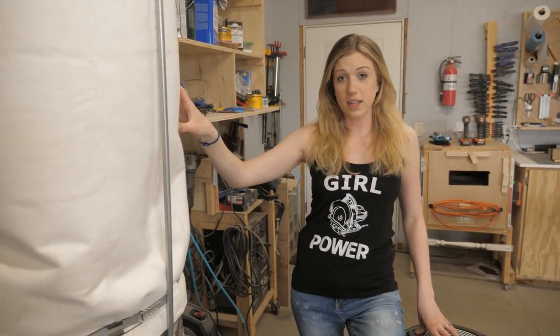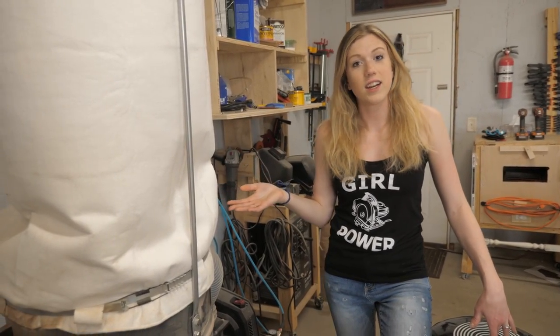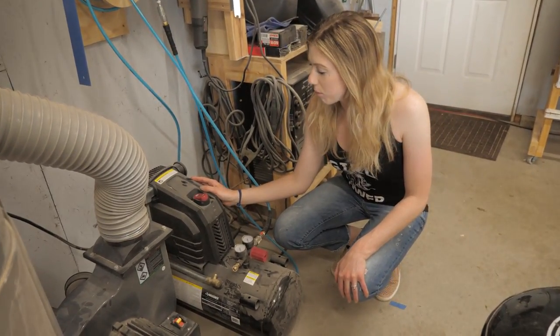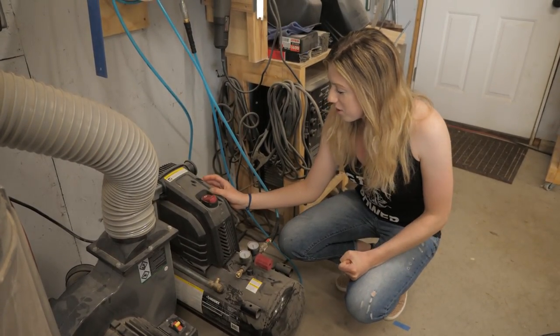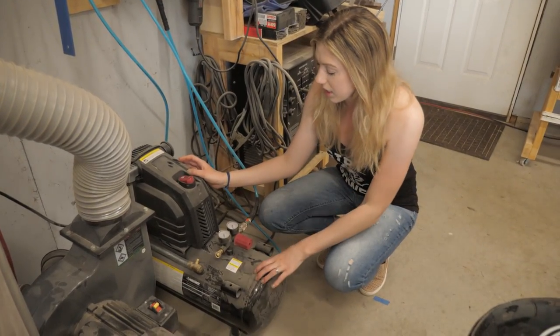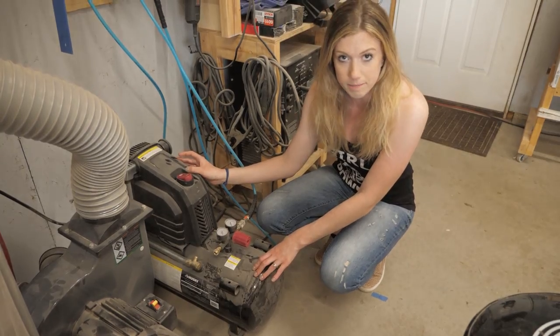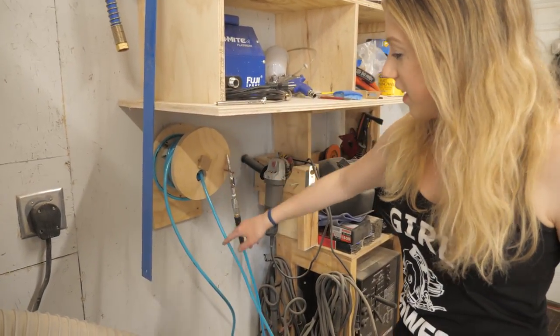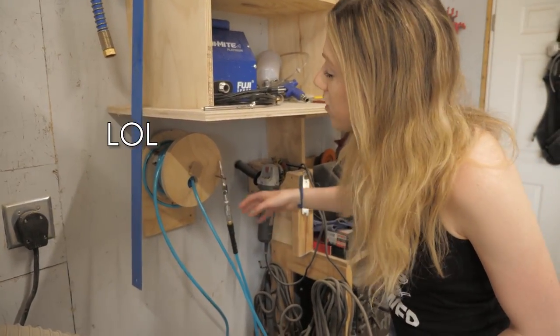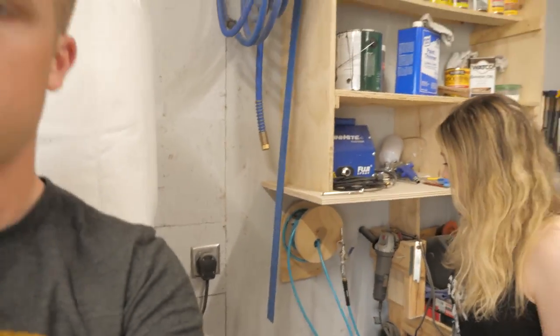This is our dust collector — a Harbor Freight two-horsepower model, the one you get for about $200. We replaced the bag on top and it helps get finer dust out of the air. And this is our big air compressor — a Husky that goes all the way up to 250 PSI, so we can use it on just about anything including car tires. We also built this little makeshift hose reel out of plywood since we didn't want the hose laying all over the shop.